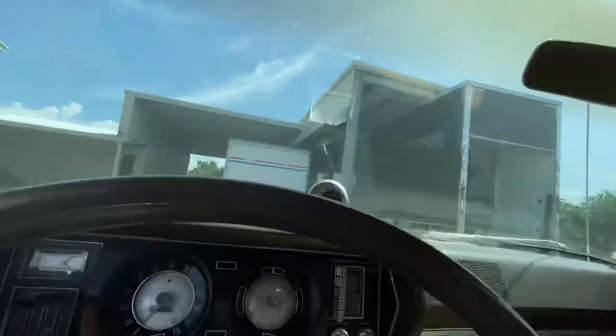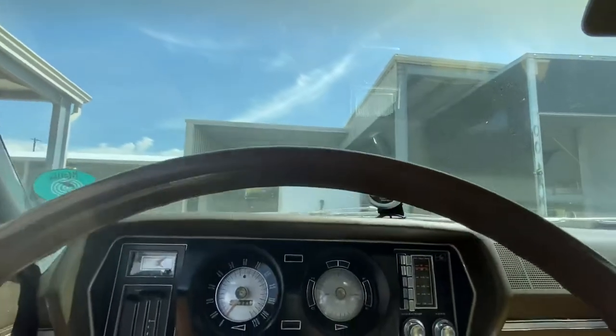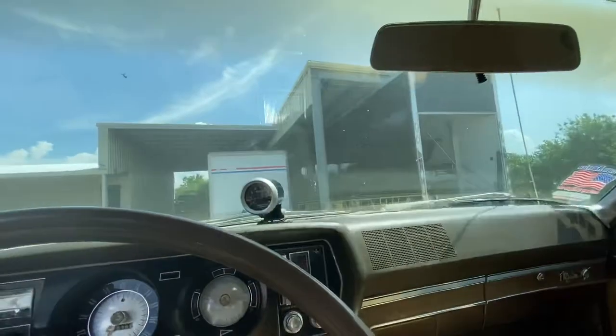Idle's at about 600 RPM, which is a little slow. Shifts in reverse — take it for a little ride now.